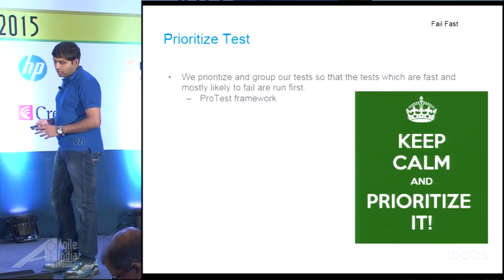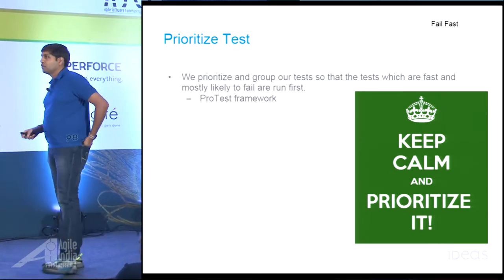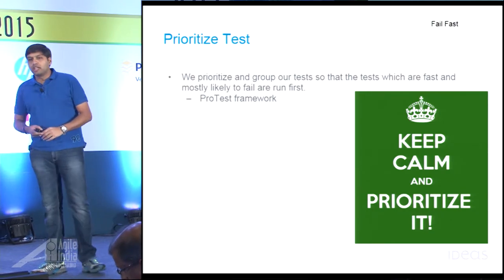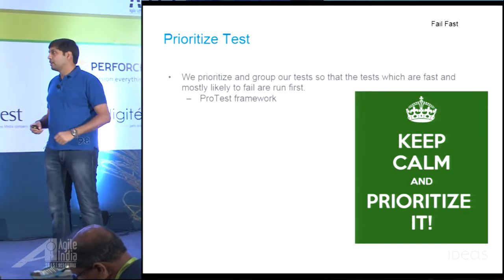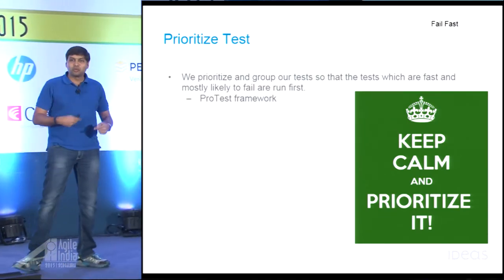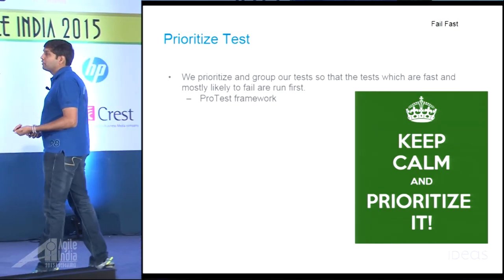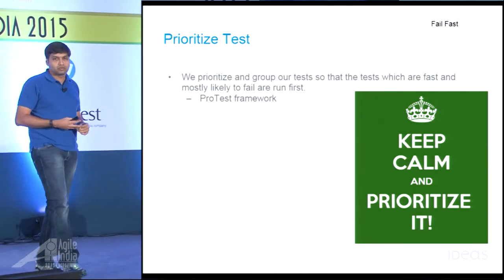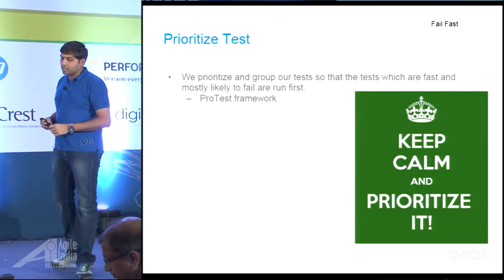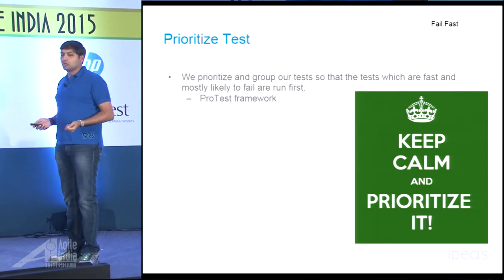Back in 2007, we wrote a framework called ProTest — prioritize test. Today, when you run any JUnit test, it goes and executes tests in the same order every single time. Even if test number 15 failed last time, it will always run 1, 2, 3... up to 15, then say '15 failed again' — that's stupid. ProTest reprioritizes tests dynamically at runtime, running tests that are most likely to fail first. It also uses dependency analysis — if you changed class A, all tests that depend on class A are run first. This is another thought process around fail fast: dynamically prioritize your tests so the most likely failures surface quickly.